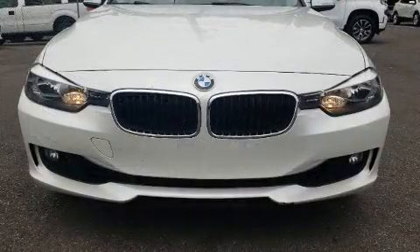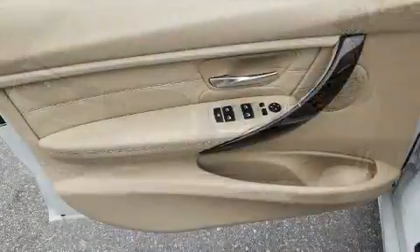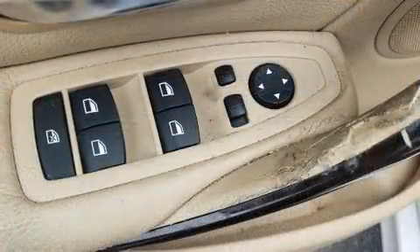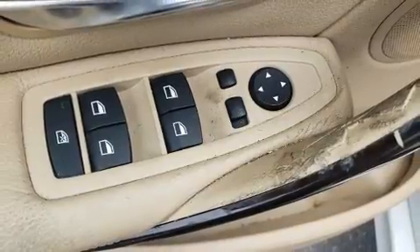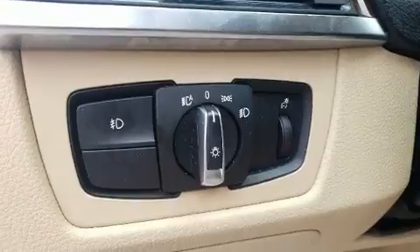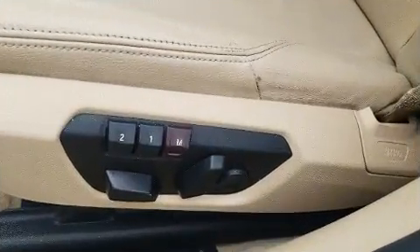BMW also prioritized safety and security with features such as head curtain airbags, front side impact airbags, traction control, brake assist, anti-whiplash front head restraint, ignition disabling, an emergency communication system, and four-wheel disc brakes with ABS.